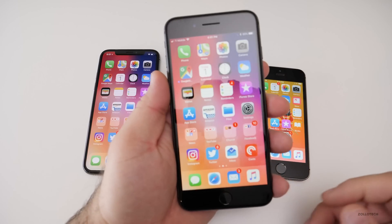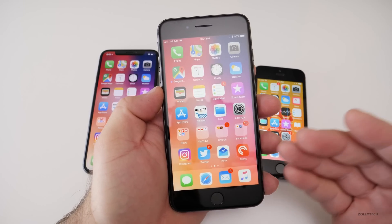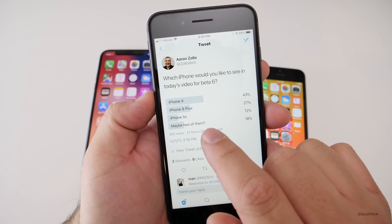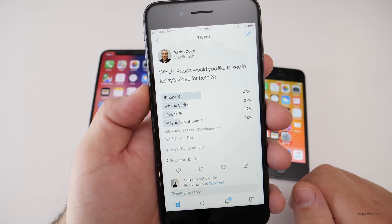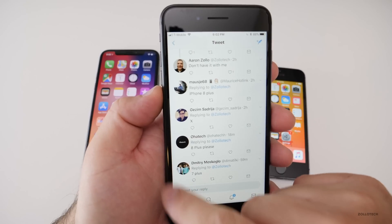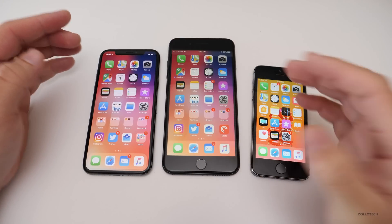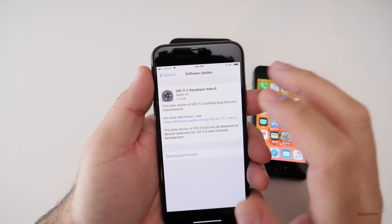I know quite a few of you want to see how it works on the iPhone 6 and 7 — unfortunately I can't do all of those right now depending on which phones I've updated. I did a poll on Twitter and out of 265 votes, most of you wanted to see the iPhone 10 and iPhone 8 Plus, with quite a few also asking for iPhone 6 or 7. I'll try to show all the different ones where I can.